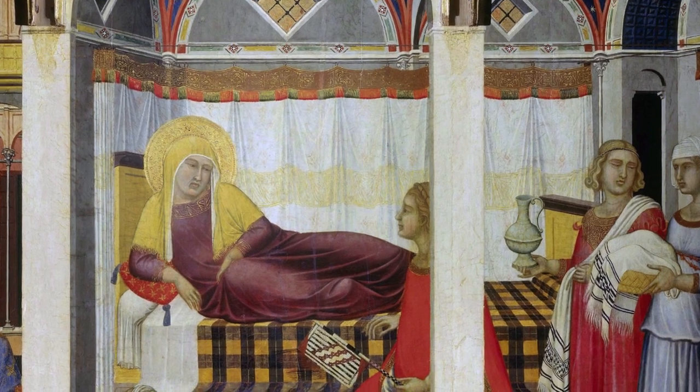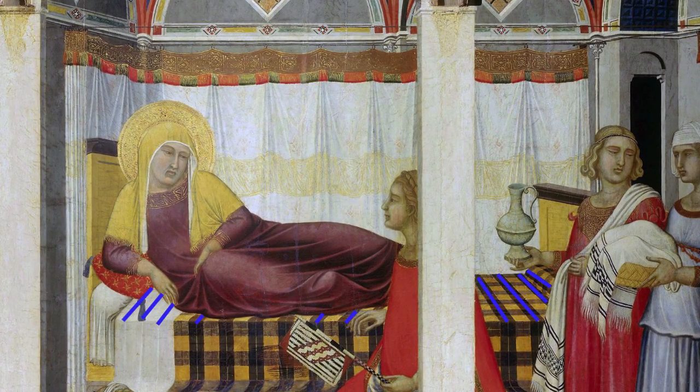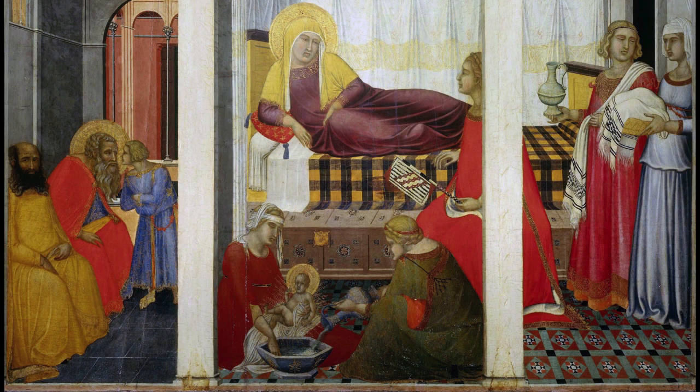That's also really evident in the bedspread — there are diagonal lines that appear to be receding into space. But if we lined them up with a pencil, we would not reach a single vanishing point, so it's not linear perspective. There is, however, a real sensitivity and a real attempt to create a sense of space.